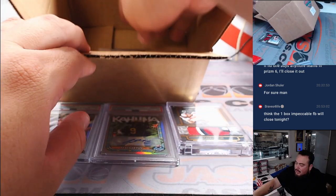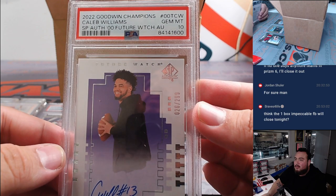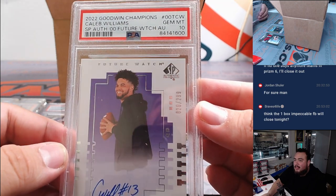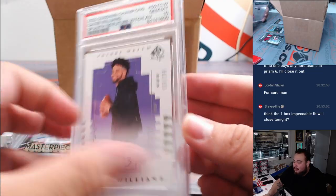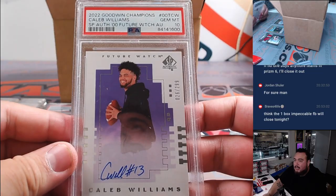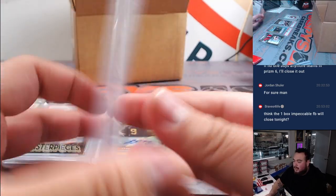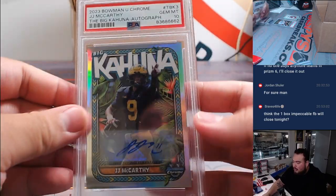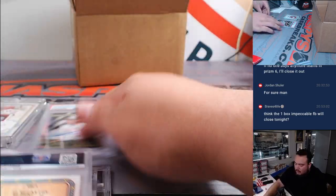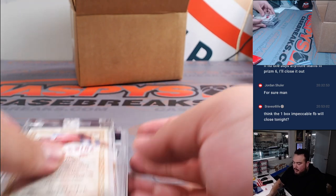And last but not least, there is one of the chasers, guys. It's a Caleb Williams from 2022 Goodwin Champions SP Authentic Future Watch Autograph, PSA 10. Beautiful, very nice. So that is one of the chasers there, and as you can see, box is empty now. Quick recap: Caleb, the Trout, JJ McCarthy, Jackson Holiday, and then the Mark McGuire 1/1. Very nice.